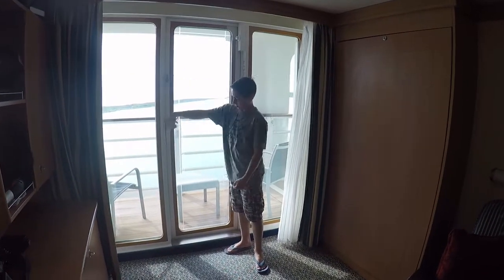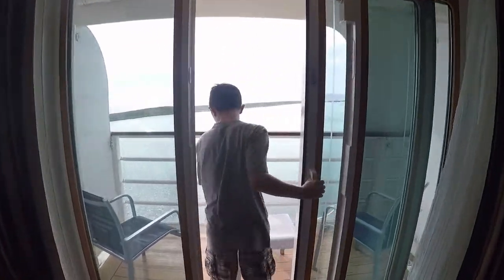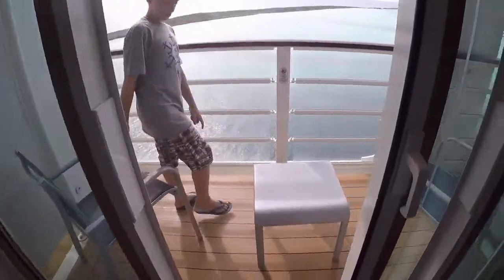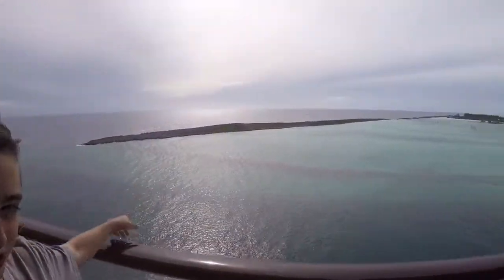This is our veranda. Out here we have two deck chairs and a table. And this is our beautiful view of Disney's Castaway Cay.